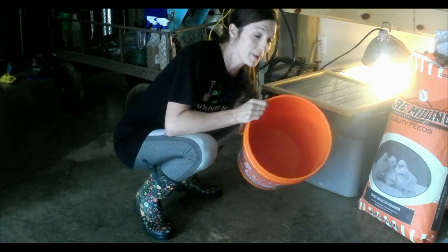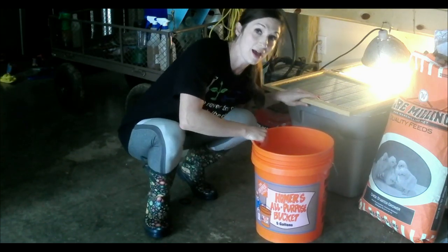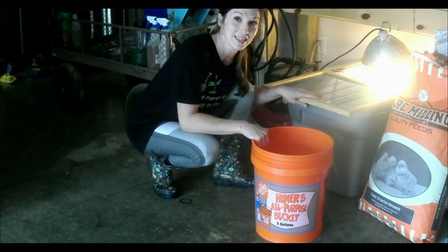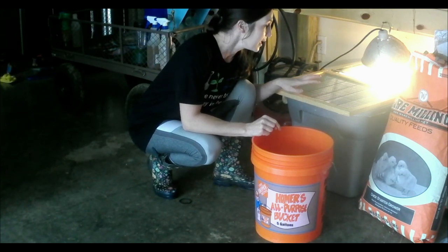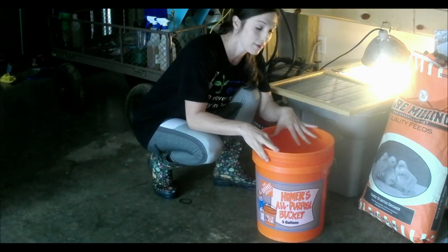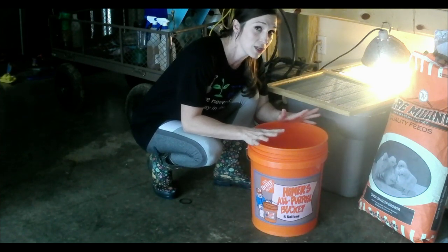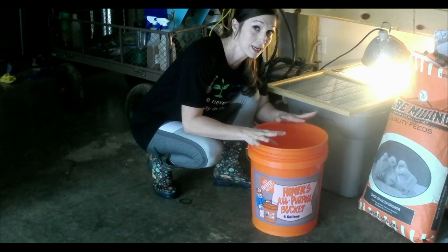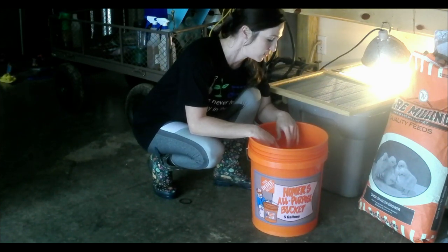What I have is basically a five-gallon bucket. I do have queen excluders on top of my container because they have learned how to jump out. So right now I'm just going to take them and put them down in this five-gallon bucket and put a top on it. It only takes me about five or ten minutes to clean out their container and get fresh bedding in, so they're okay in there for just those few minutes.